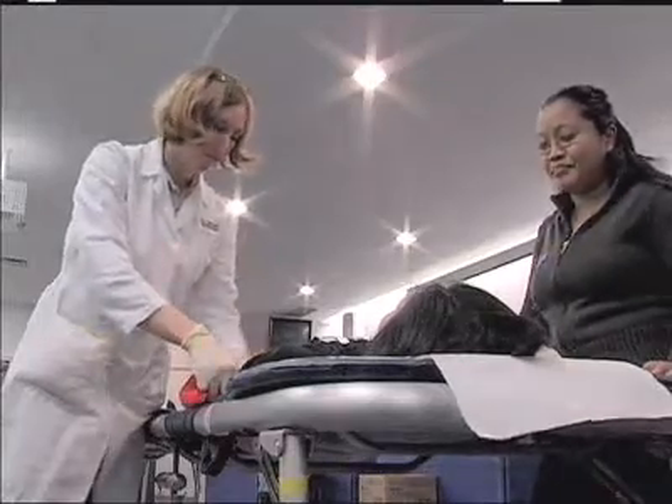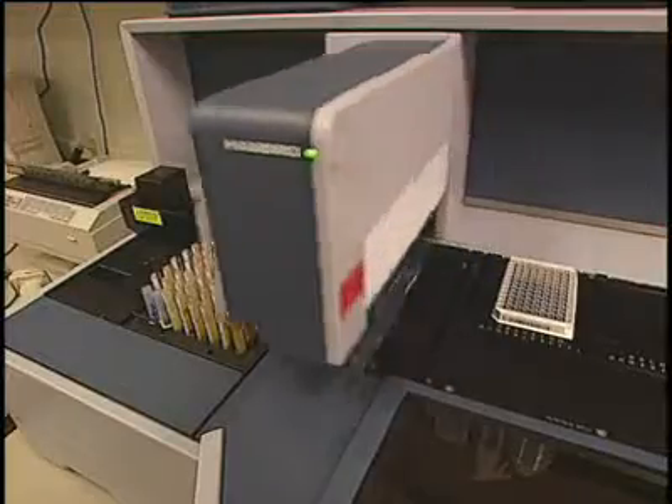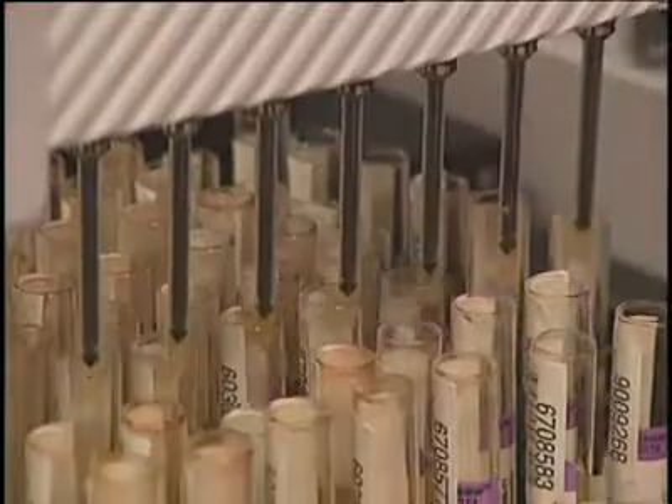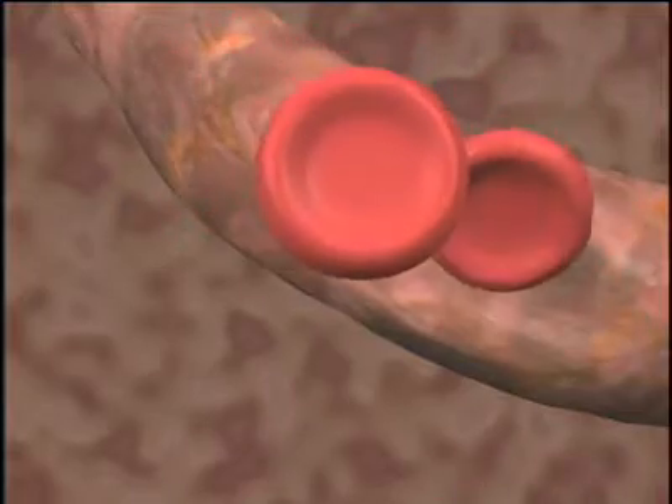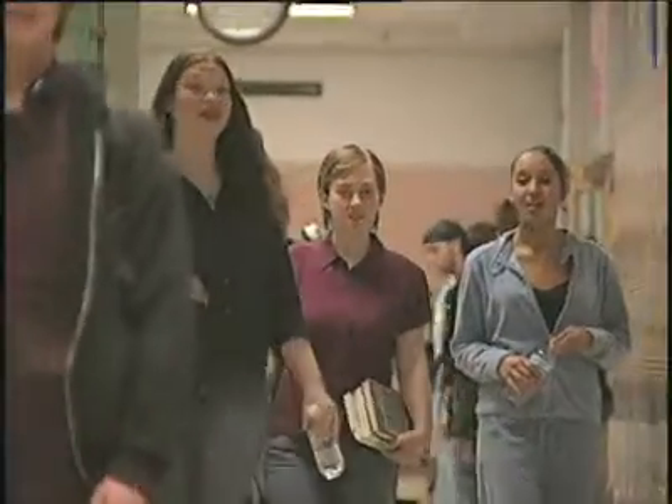If you want to teach students about the biology of blood, the benefits of blood donation, and the newest directions of research and technology in science, you'll need the right tools. Now there is an award-winning, entertaining, and instructional program intended for middle and high school students that does just that.